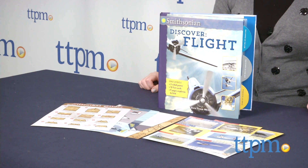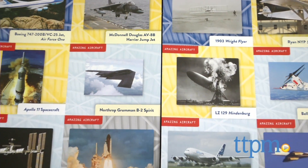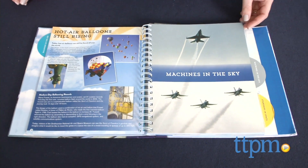It introduces kids to the history and science of flight through 64 illustrated pages, 9 paper airplanes to make, 12 fun fact cards, and a double-sided poster. The book is divided into three sections: balloons in the air, machines in the sky, and starships in space.